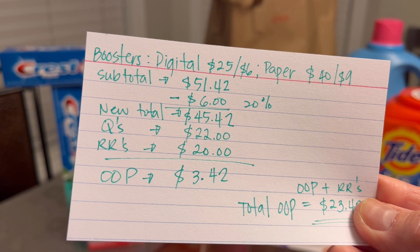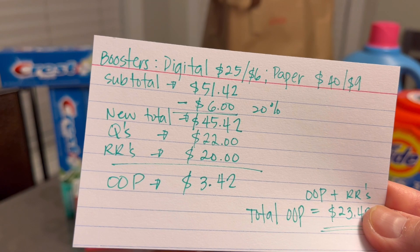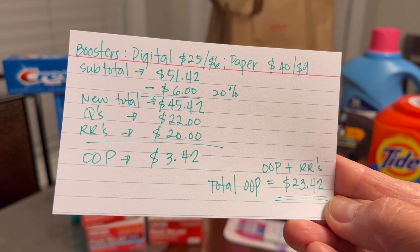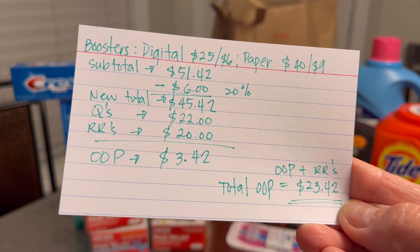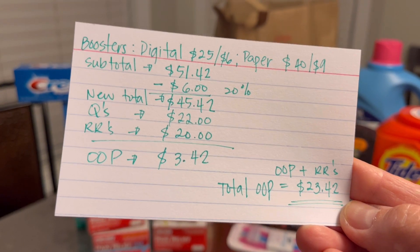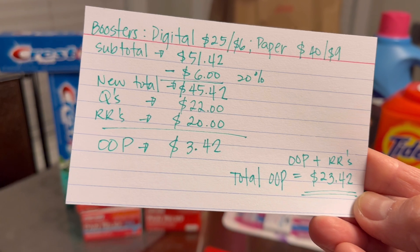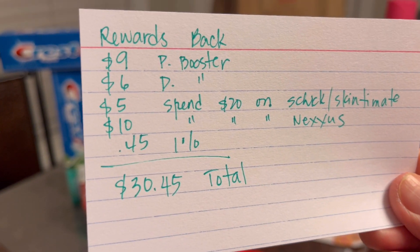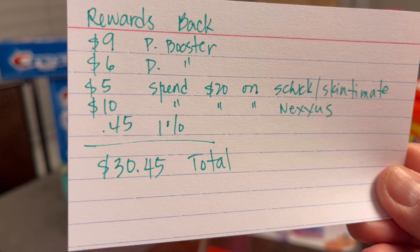The coupons I used total $22, and I used four of the five-dollar register rewards for a total of $20, and I paid $3.42. I always include my register rewards in my out-of-pocket total, so we're going to add that, giving me a total out of pocket of $23.42.